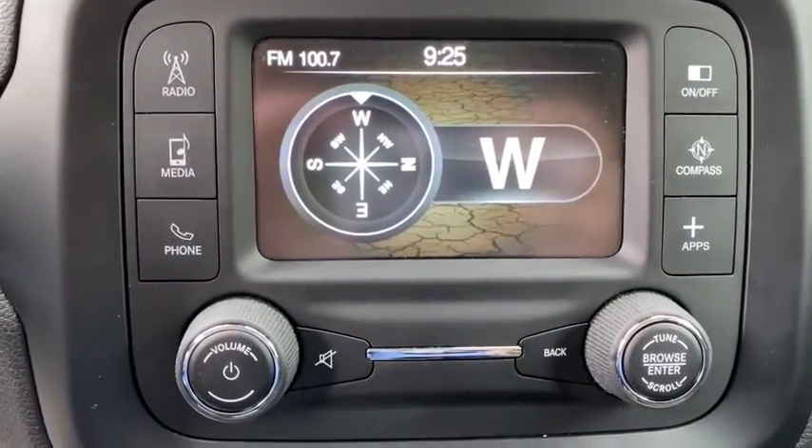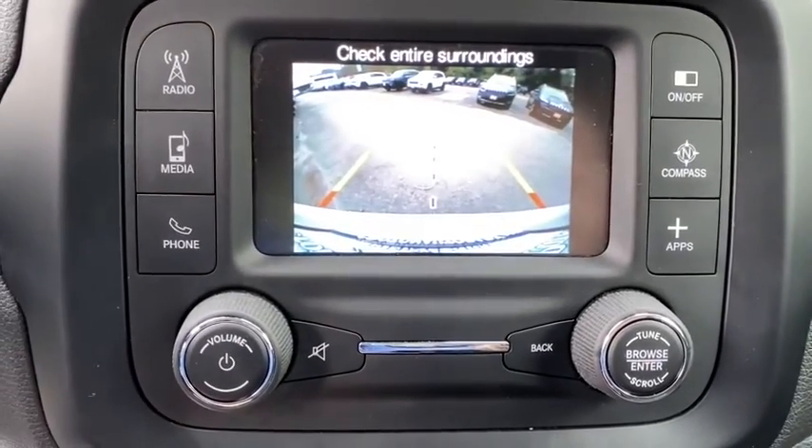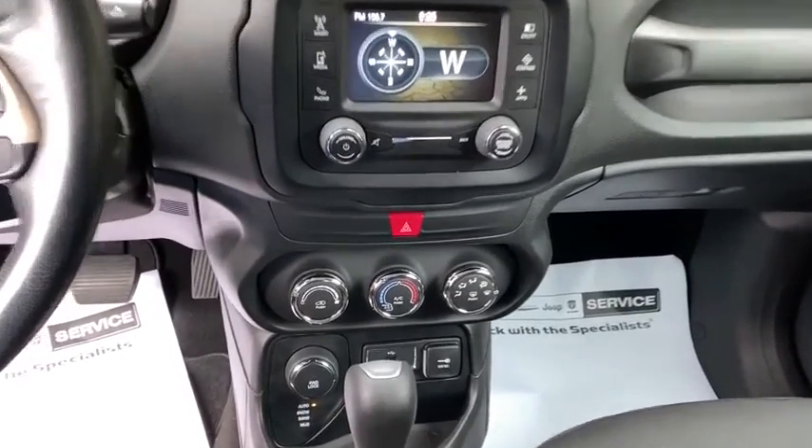Four-wheel drive, cruise control, AM-FM stereo radio, rear defrost, MP3 player. This vehicle is CARFAX certified, one owner, and qualifies for CARFAX's buyback guarantee.